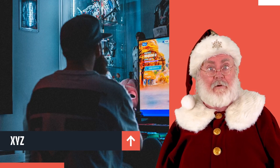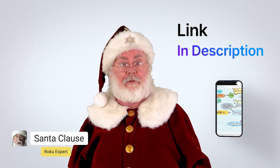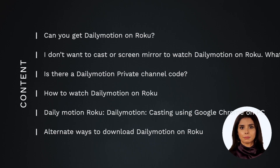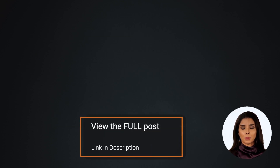We did some research for you. If you don't want to watch a long video, you can also see how to get Dailymotion on Roku by visiting the link below this video. Here's what we'll be covering — some of these topics are only on our website, which is linked below.